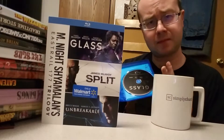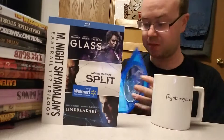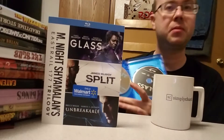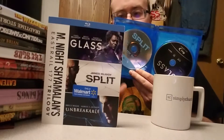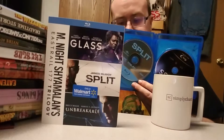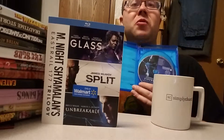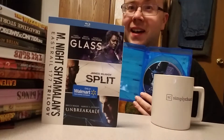My order of what I think are the best: Unbreakable, Glass, Split — that's the order of the three best. They're all good films, and Unbreakable is one of the films that really made me like M. Night. I like M. Night a lot.